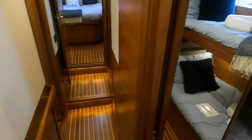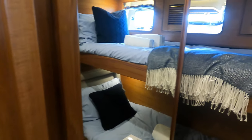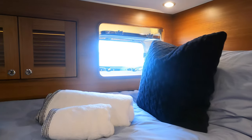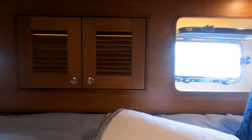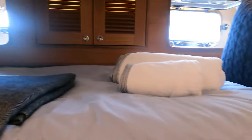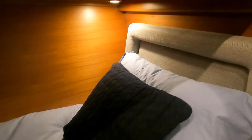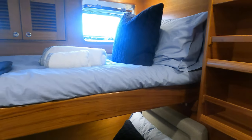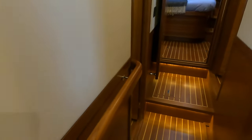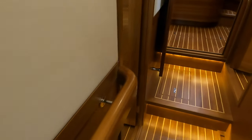Before we check out the pilothouse and engine room, let's take a look at the accommodation areas, starting with this twin single cabin. The two portholes allow lots of natural light into the area with the ability to open the windows for some extra ventilation. Fleming have also made excellent use of space when it comes to the various compartments where you can stow your gear. It's very easy to forget that you're on a boat that's under 60 feet LOA.